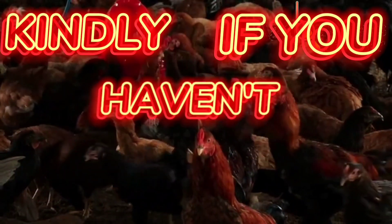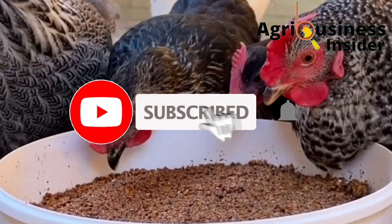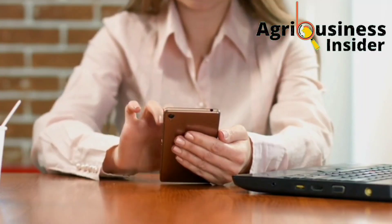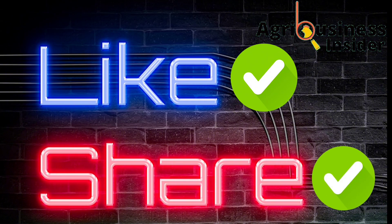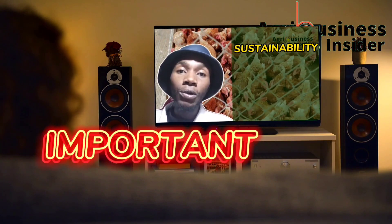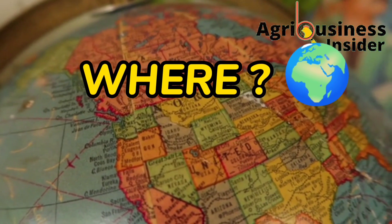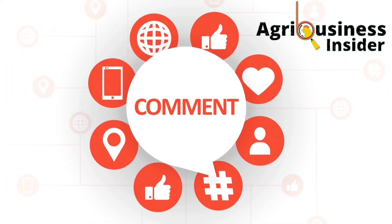If you haven't subscribed to our YouTube channel, make sure that you hit that subscribe button and also hit that bell notification so that every time I post another educating video, YouTube will alert you. Also make sure to hit that like button and also the share button because they help this video to be shown to more farmers so that they can get this important information. You can also tell us where you are watching from and leave your suggestions and questions in the comment section below.